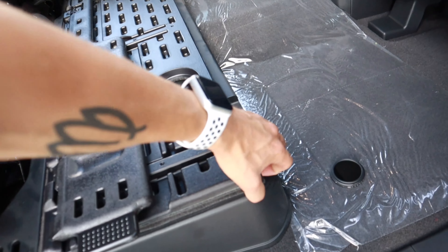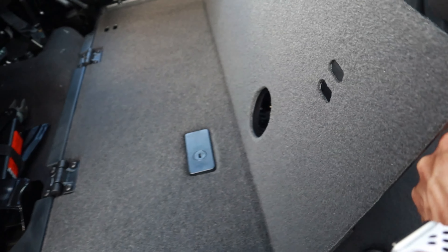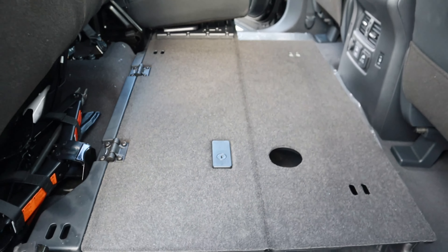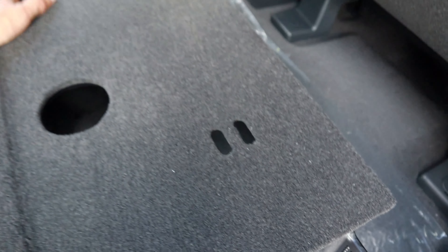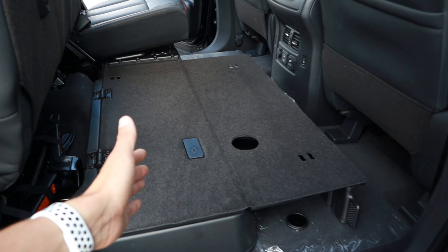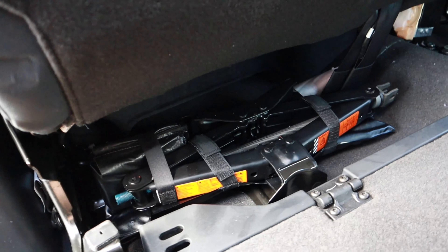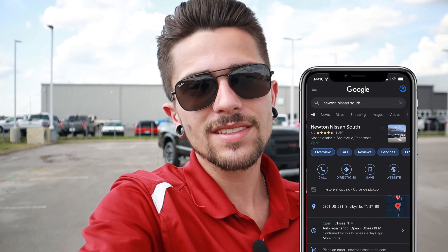Under the rear seat there's a storage compartment, and here's a cool design touch: you can flip the seat bottom out to create a flat platform — useful if you want to put an air mattress in the back of the truck for camping. When you lift the seat you also get access to your jack and toolkit. So, is the Titan one of the best looking trucks on the market right now? Drop a comment below and let me know. If you're interested in this truck or any other, check us out at newtonissansouth.com or stop by. That's it for this one — catch you in the next episode.